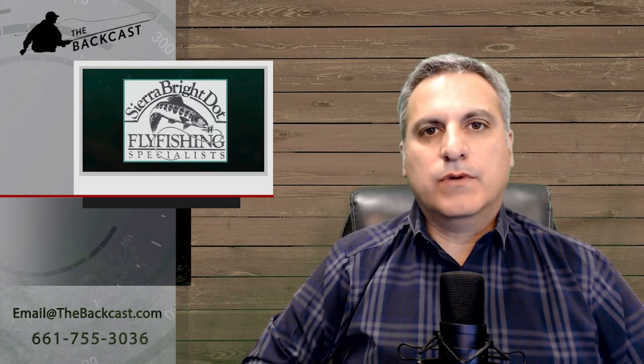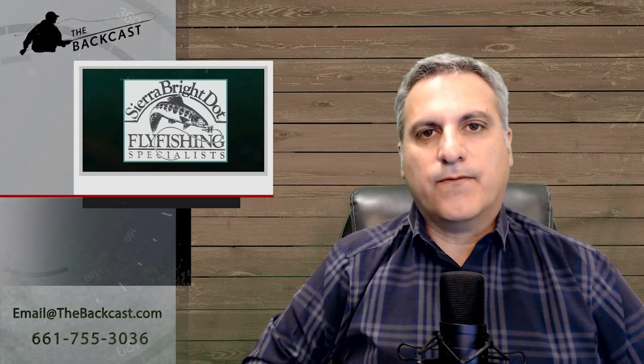Here's a new report on the Owens River and Hot Creek from Fred Rowe of Sierra Bright Dot. Hello, this is Fred Rowe from Sierra Bright Dot Fly Fishing Guide Service. I've been teaching guided writing and lecturing on fly fishing since 1982. Let's get to this week's fly fishing report.